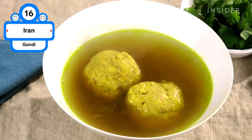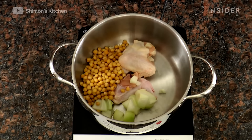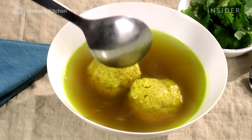Typically served during Shabbat, this unique Persian-Jewish dumpling's defining flavors come from minced chicken, veal, or lamb, mixed with onion, chickpeas, turmeric, cumin, and cardamom. Gondi are often served in chicken broth like a matzo ball.